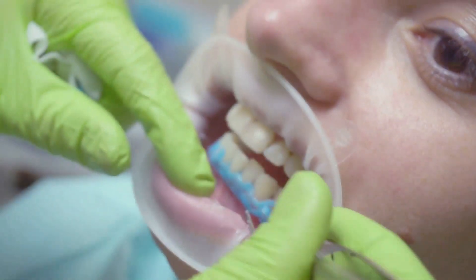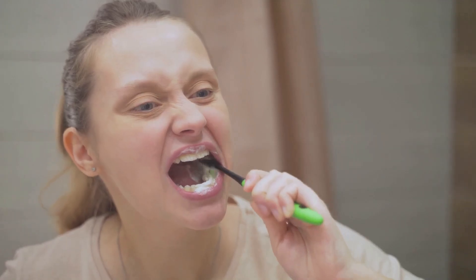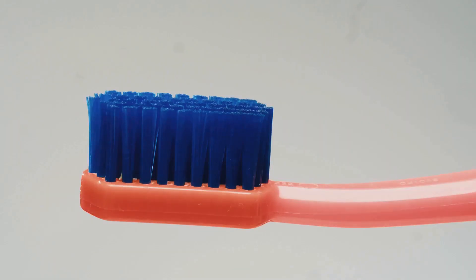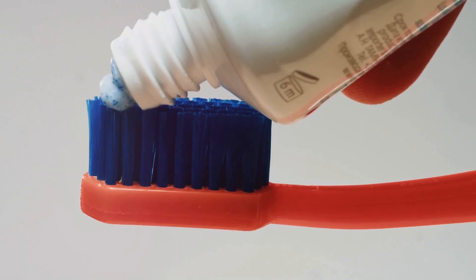In addition to using Dental Pro 7, there are other steps you can take to cure gingivitis. First, ensure you are brushing correctly. Use a soft bristle toothbrush and gentle circular motions to clean your teeth and gums without causing further irritation. Replace your toothbrush every 3 to 4 months, or sooner if the bristles become frayed.